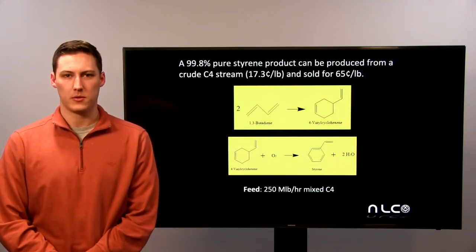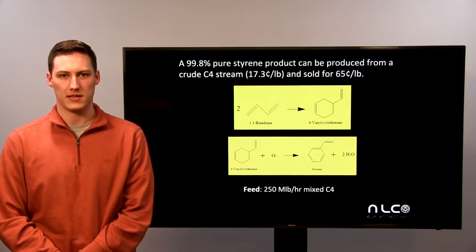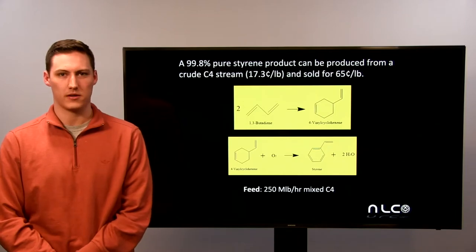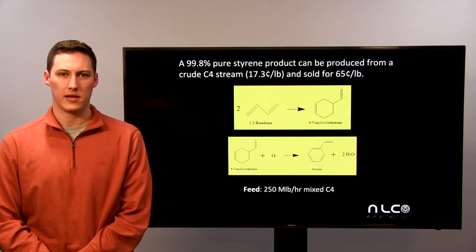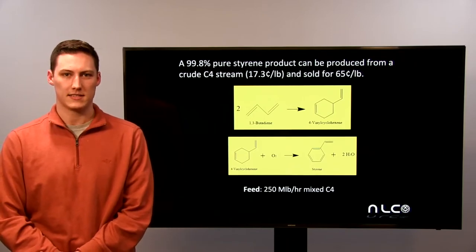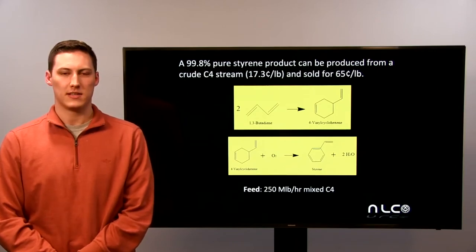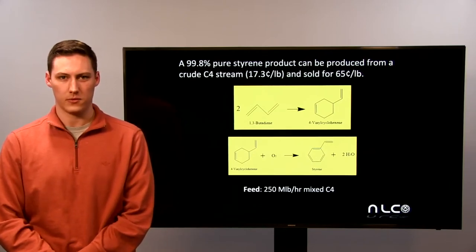The crude C4 stream we'd be receiving from our other plant contains about 50% butadiene. This butadiene by itself is worthless — there's not much market for it as not many products can be made from it. However, through a series of reactions we are able to turn that butadiene into styrene, which has a much higher market demand and many uses. We are also able to convert many of our waste streams into fuel for which we receive a fuel credit.